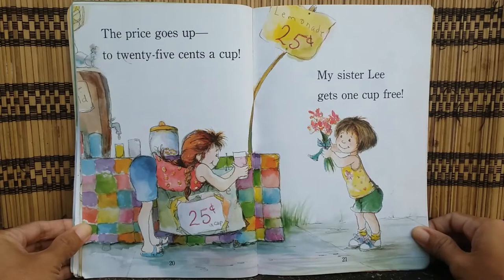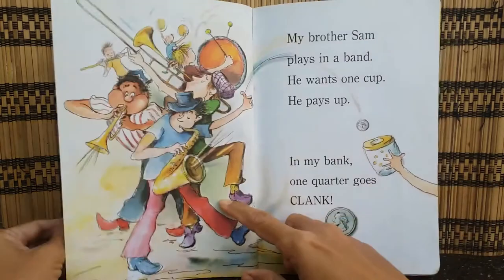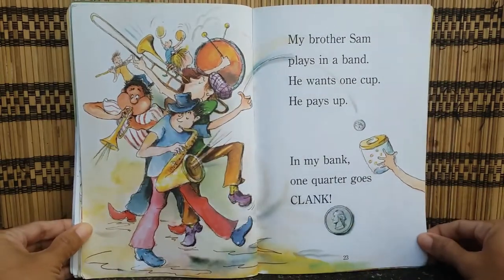The price goes up to 25 cents a cup. My sister Lee gets one cup free. My brother Sam plays in a band. He wants one cup — he pays up. In my bank, one quarter goes clang.